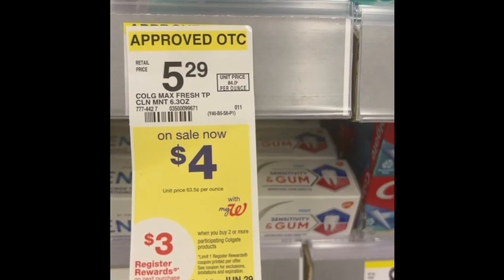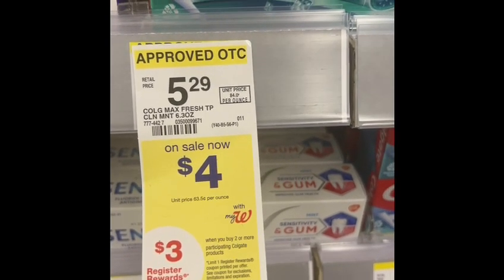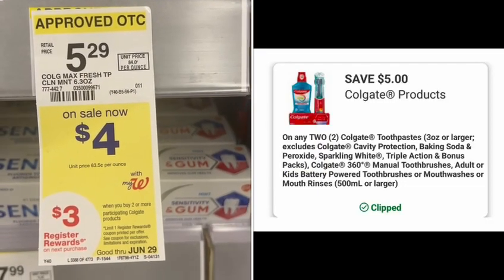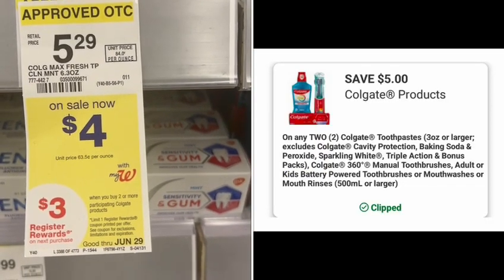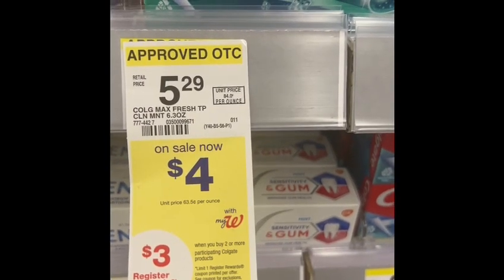Next, I grabbed two Colgates for four dollars each, so two of them cost me eight dollars. I have a five dollar digital coupon, so I paid three dollars and earned three dollars in register rewards. The final cost is free!